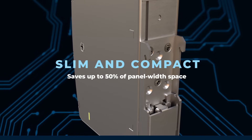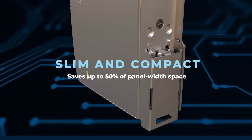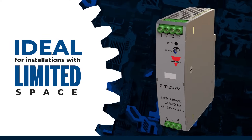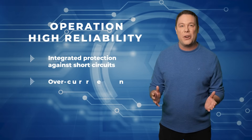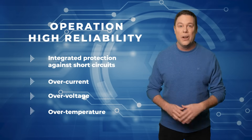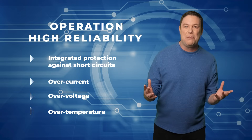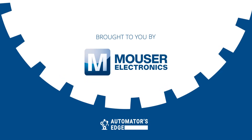The SBDE series' ultra-slim design saves up to 50% of panel width space, making it ideal for installations with limited space. With integrated protection against short circuits, over current, over voltage, and over temperature, the Carlo Gavazzi SBDE series guarantees reliable operation in various industrial applications. To find out more, please visit Mauser.com.